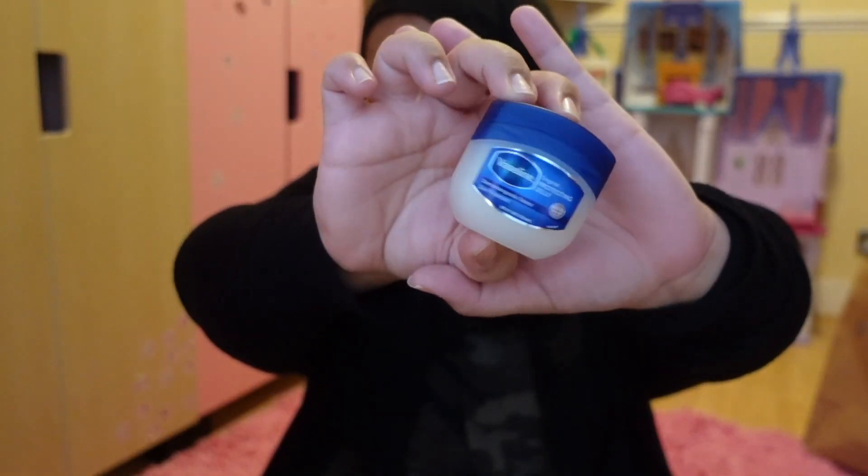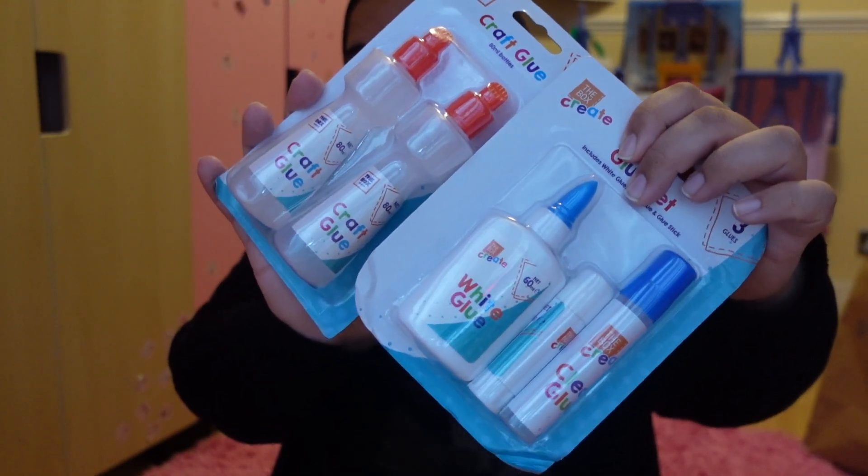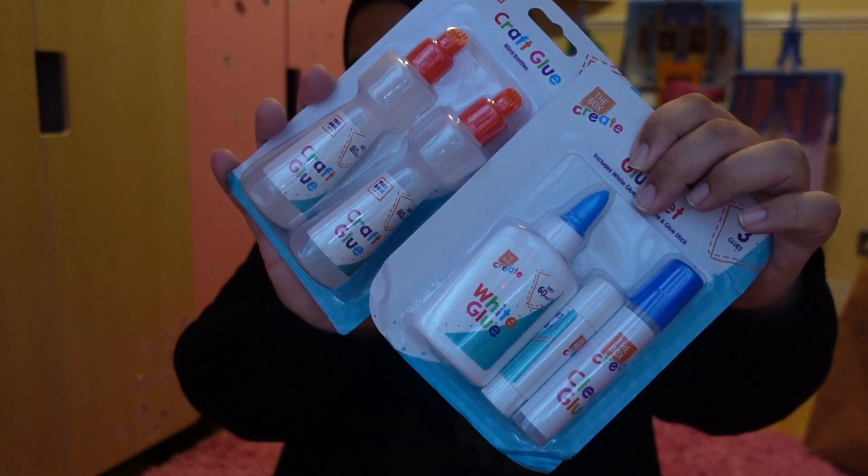I use a body wash from Lidl for sensitive skin that seems to be working, so that's the main one I use now. I don't even use the bar soaps on the kids — they have their own body wash. I can't use bars of soap on my face either; I used to be able to but now it's just not good for my skin. I also got Vaseline because you always need Vaseline, don't you.